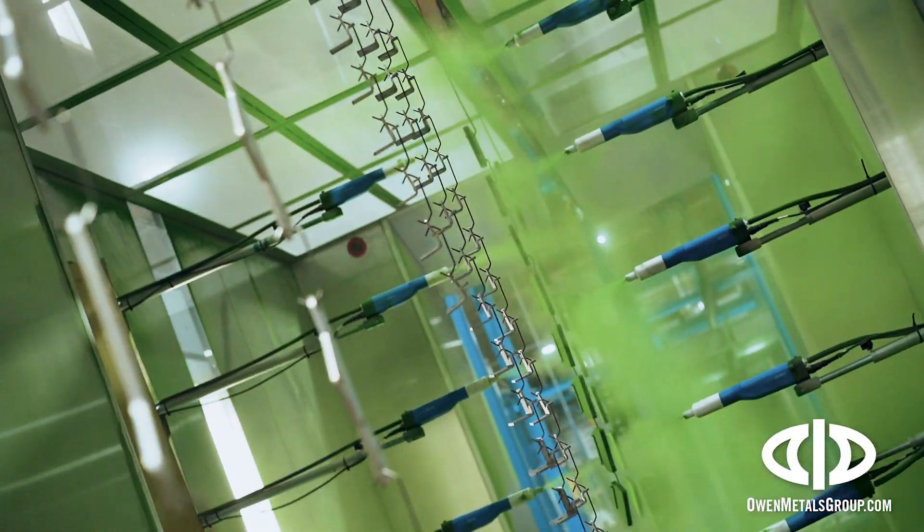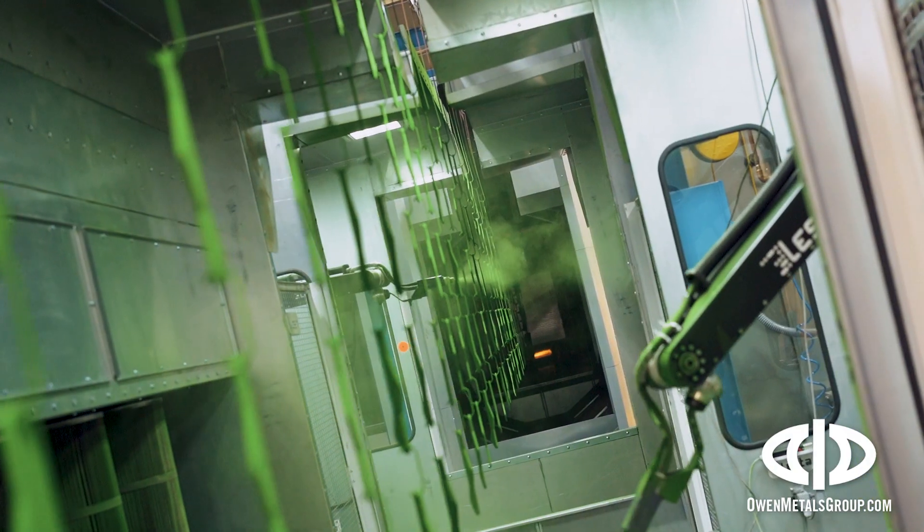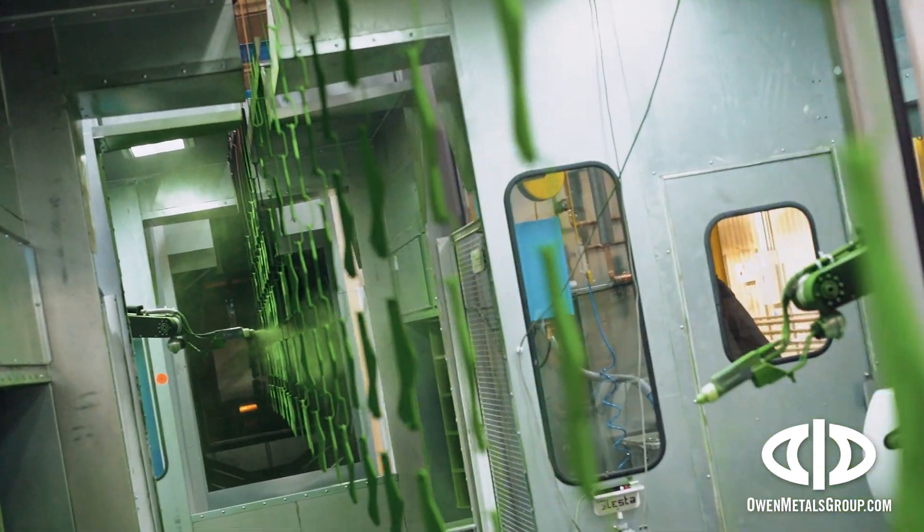PVF harnesses 10 years of powder coating expertise from Northern Plains Finishing, combined with the newest cutting-edge coating technologies.